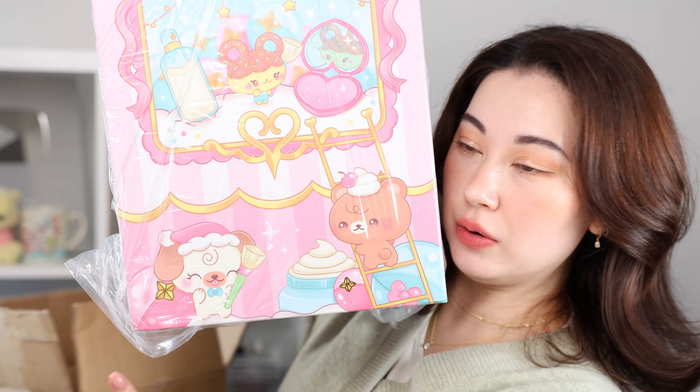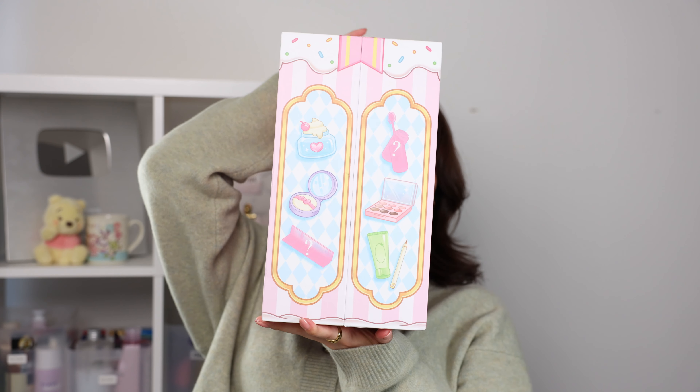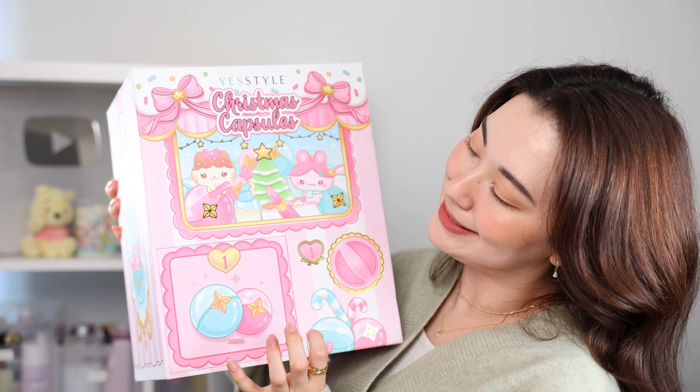Wow, this is so cute. Honestly, from the outside it looks like Sailor Moon inspired this year — it is actually a gacha-inspired Christmas capsules box. I love me some gacha ball.